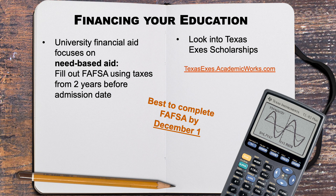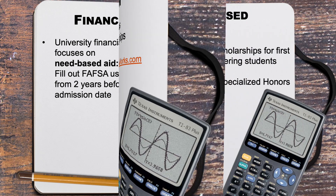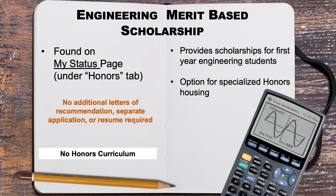Lastly, the Cockrell School of Engineering offers its merit scholarships to incoming honors students. On the application, you can indicate interest in both need-based and merit-based scholarships offered through UT. You may also indicate interest in merit-based scholarships offered through the Cockrell School of Engineering if you indicate engineering as your first choice major.